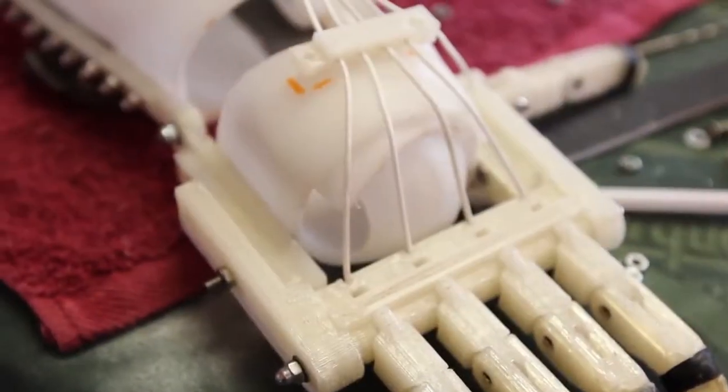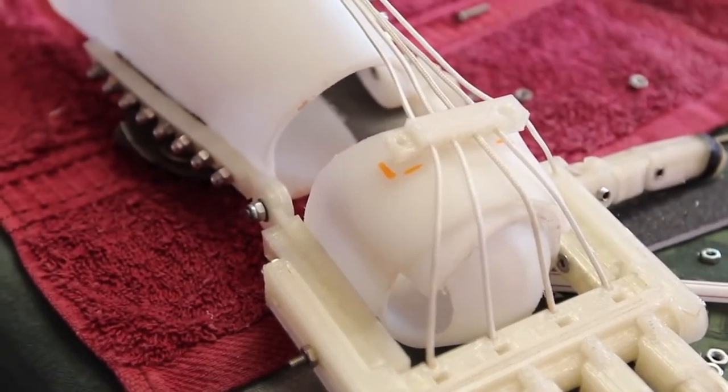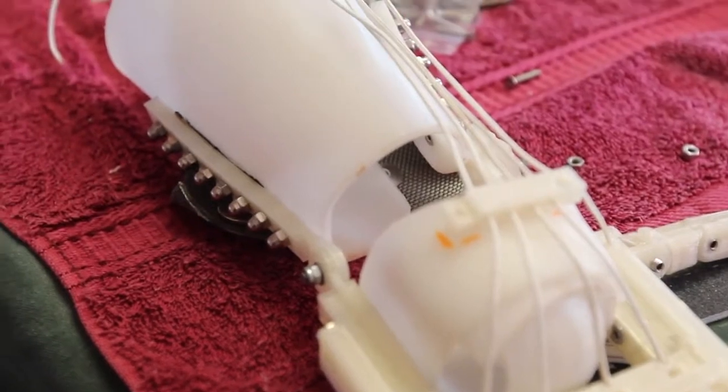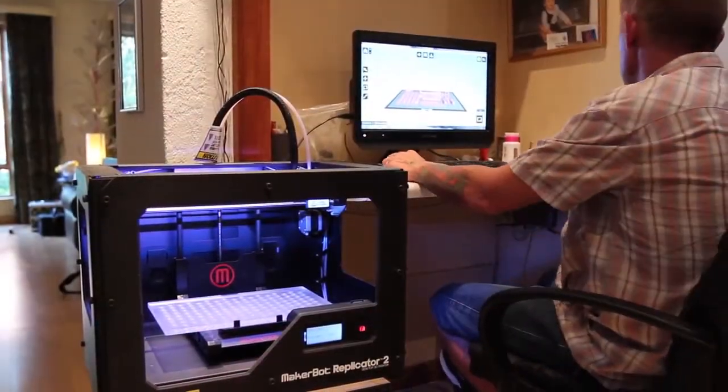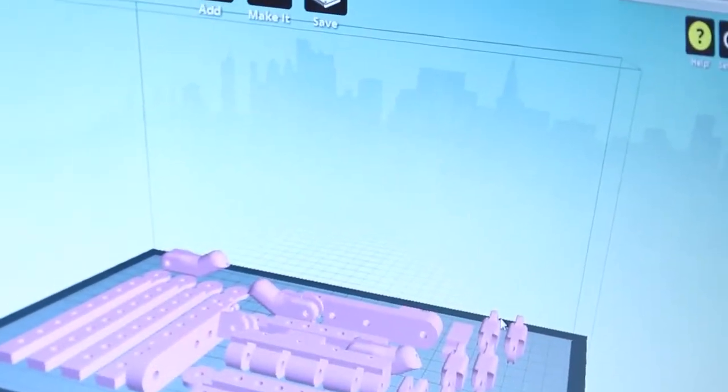Initially, the prototypes were designed by Ivan Owen and produced in wood by Richard, which was taking weeks and months per cycle. By incorporating the use of 3D printing, they reduced the prototyping time to minutes.